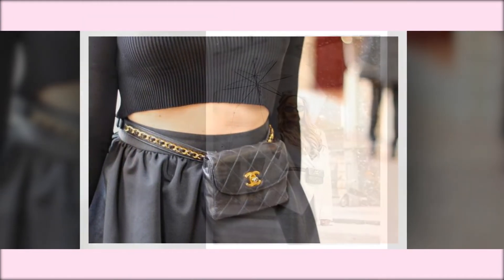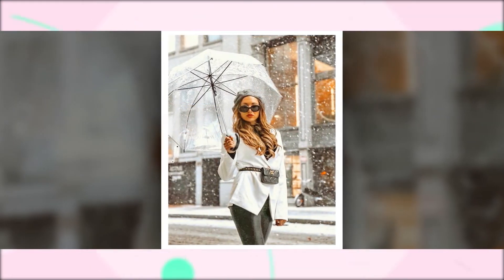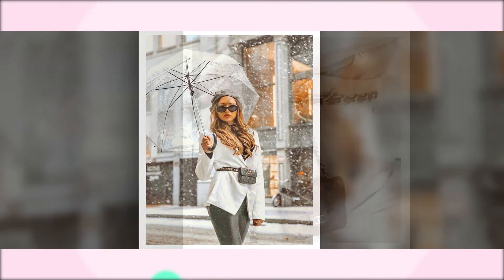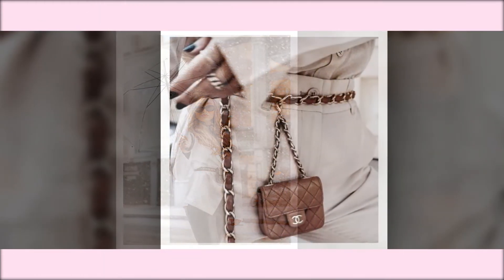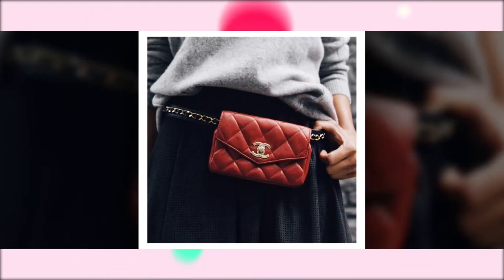Chanel Waist Bags. Waist bags are the bags trending at the moment. Commonly referred to as fanny packs or bum bags, they can be worn as a crossbody bag or a waist bag. When it comes to Chanel's luxury style, the waist and belt bags are no exceptions.